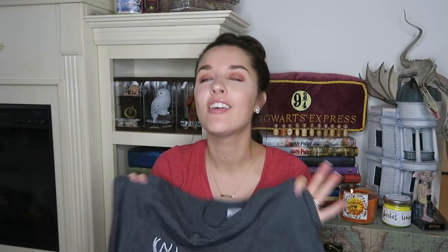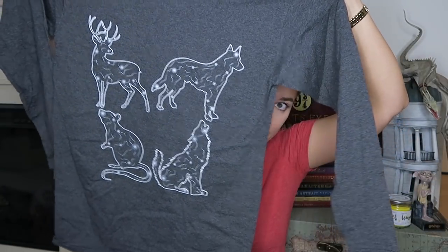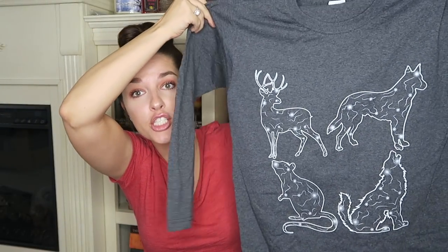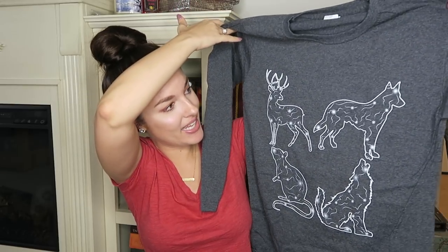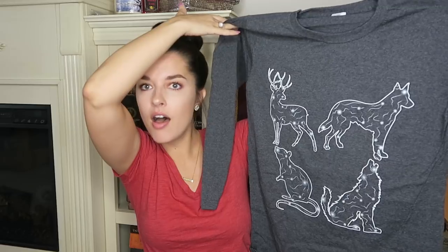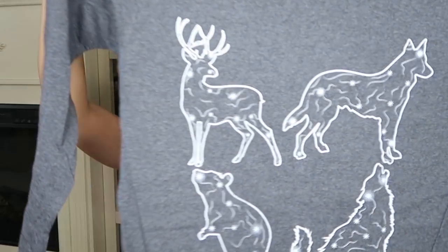I am a size small, so you'll be able to see kind of how the clothes fit. The second shirt is a long-sleeved shirt, which makes me so excited — I love long-sleeved shirts. I love this shirt so much — it is Padfoot, Moony, Prongs, and Wormtail.